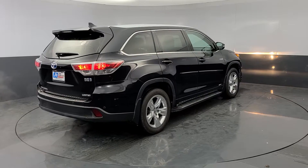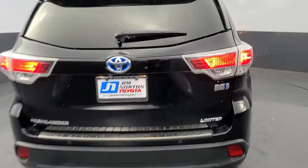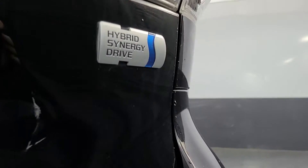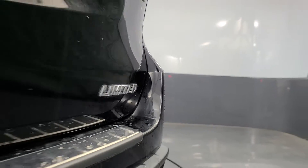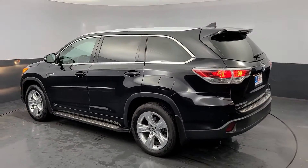The following are some of this vehicle's highlighted options: navigation system, power lift gate, electronic stability control, Bluetooth, four wheel disc brakes. Feel the confidence that comes standard with this safe and solid Highlander.